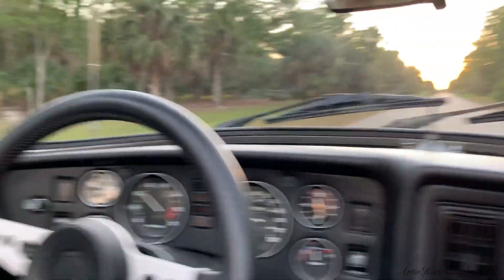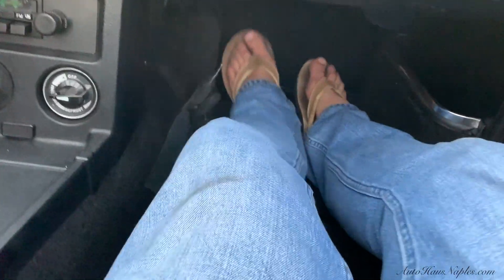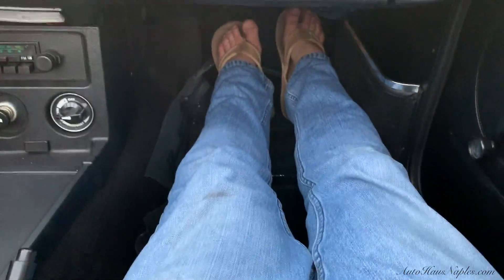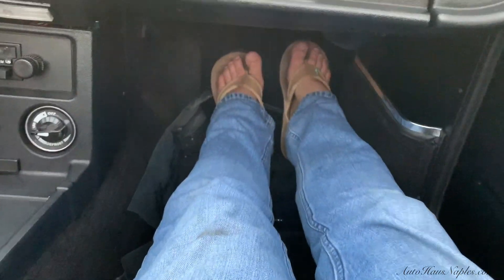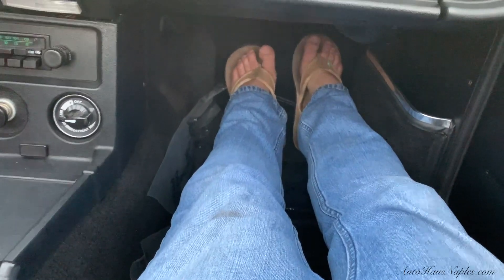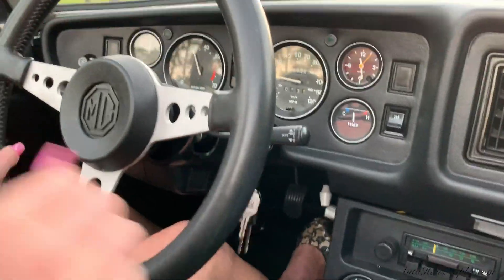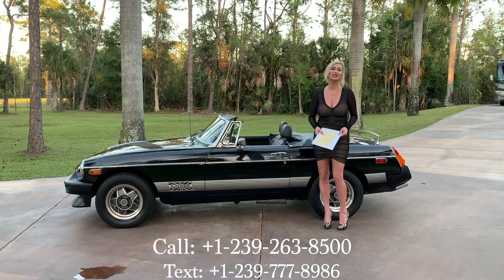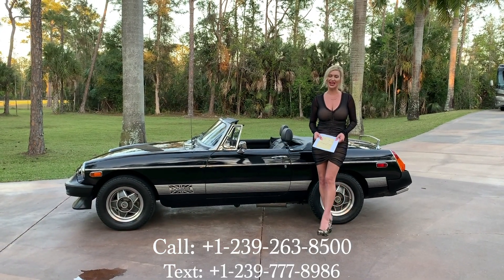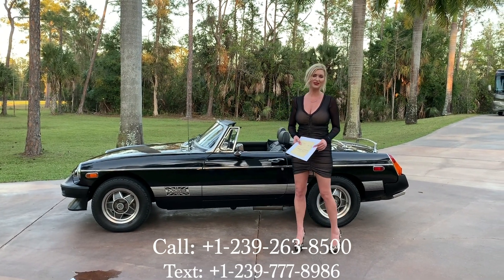With the windows down it's great. Look at how much legroom there is — I'm six feet and I can stretch out my feet. Most cars you cannot do that. It shifts well. If you'd like to purchase this one-owner 1979 MGB, make sure you call us at 239-263-8500.